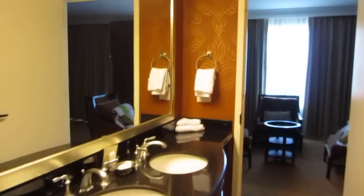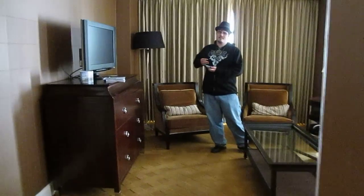This would be our bathroom here. Xavier's doing the tour, so I don't feel like doing it.